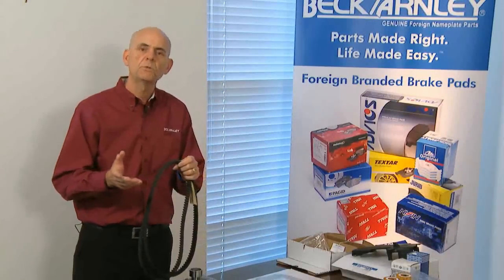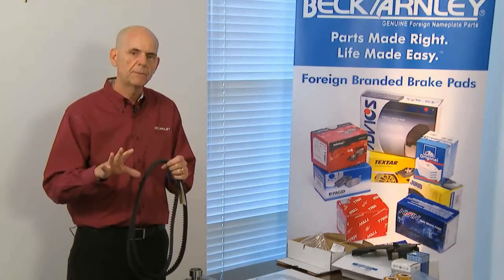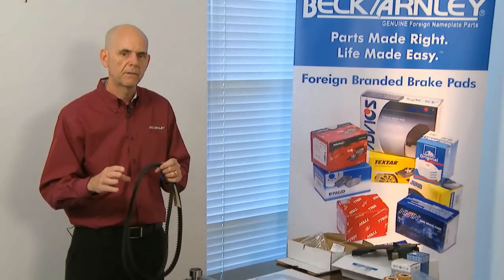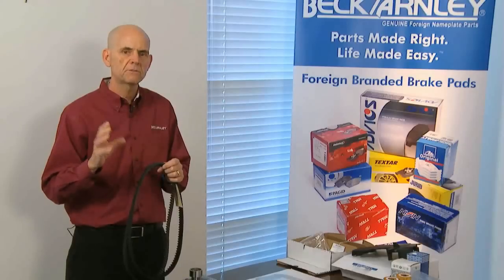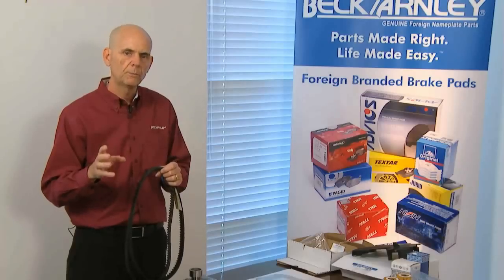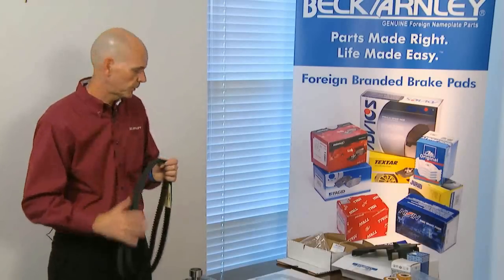The other thing with timing belts, particularly with double overhead cam engines, is timing marks — very important to the installer. The belts will have the timing marks on them, and we recognize all timing marks necessary per original equipment to make sure the belt can be installed properly and thus timed properly.